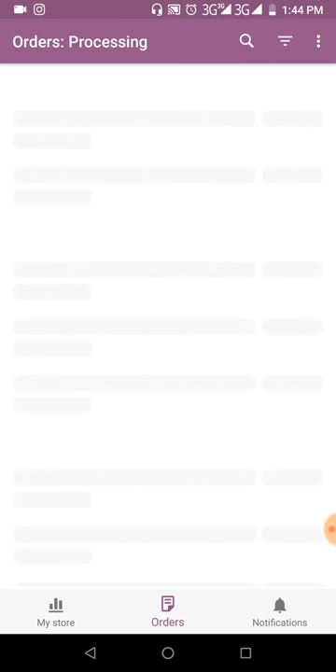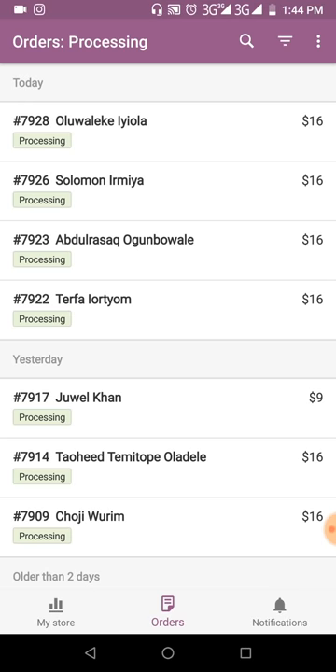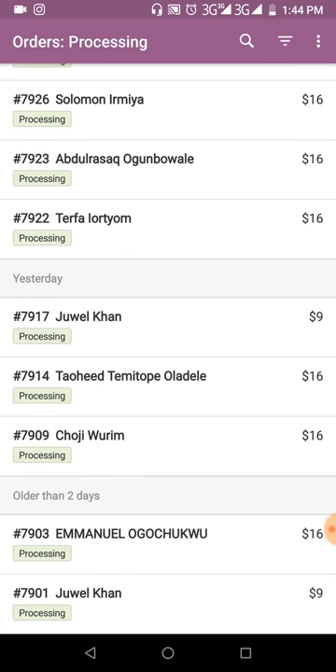Let me show you guys the status of the orders. I want to update the status because most of the orders have been shipped. Jewel from Bangladesh and Manolo Gotchukov — two of their orders have been shipped. Jewel has two orders, nine dollars and nine dollars. Both of them have been shipped and I will update it very soon and send them the tracking number.